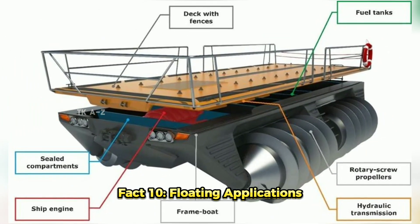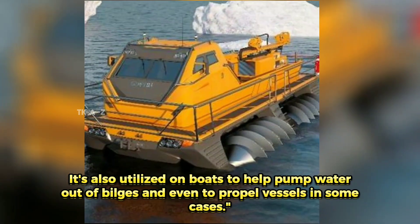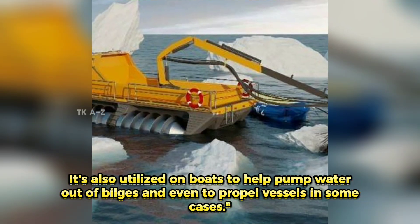Fact 10: Floating Applications. The Archimedes' Screw isn't just used on land. It's also utilized on boats to help pump water out of bilges, and even to propel vessels in some cases.